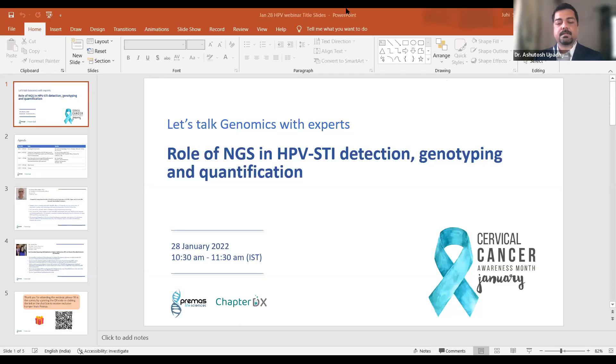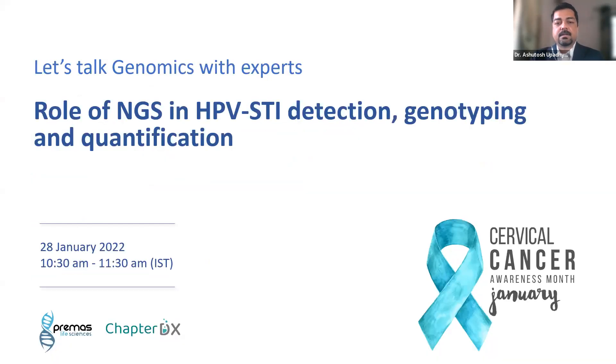The theme of today's event is the role of NGS in HPV STI detection, genotyping and quantification. This webinar is being co-organized by Prima Slide Sciences and MyBiome Therapeutics. HPV is a group of viruses that is common throughout the world. It is one of the causative agents in sexually transmitted infections in men and women. The main burden of HPV-related disease is due to cervical cancer, and based on Indian studies, about 5% of women in general populations are found to carry cervical HPV-16-18 infections at a given time, and approximately 82% of invasive cervical cancer show the presence of HPV-16 or 18.